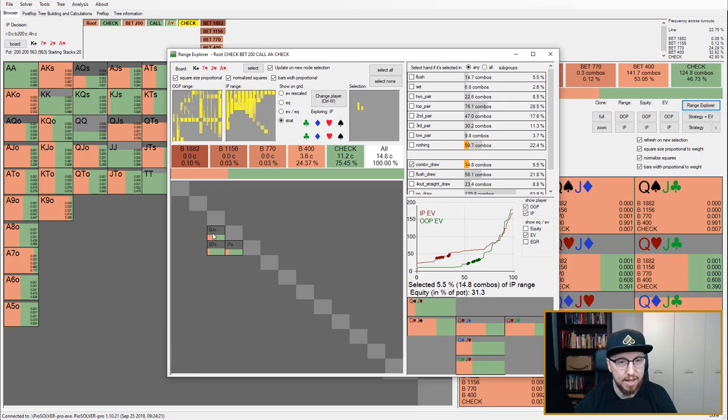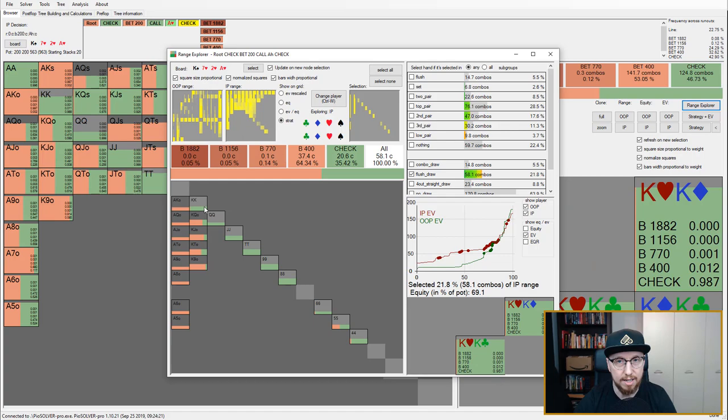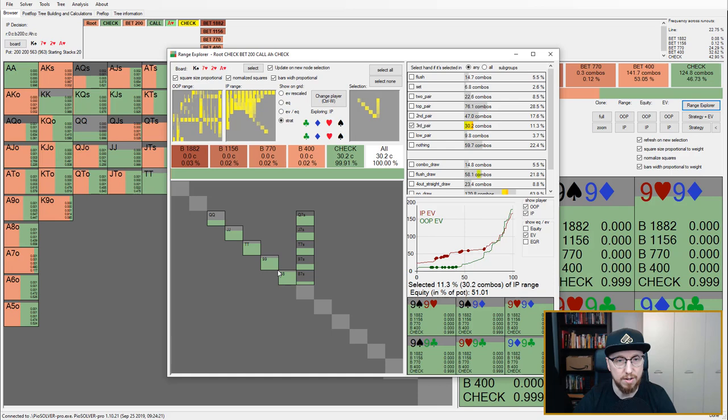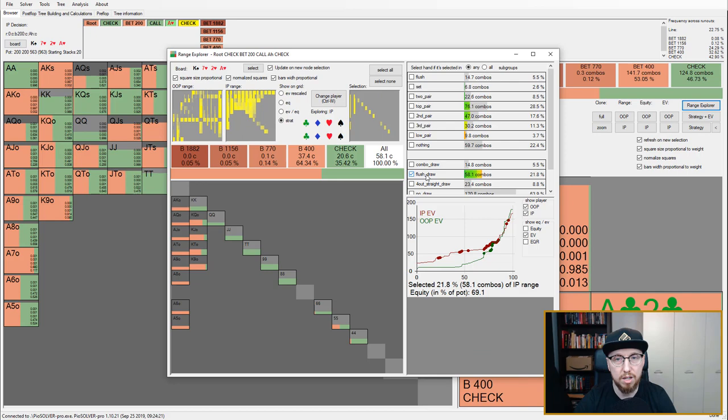For combo draws: queen-jack offsuit is raising, calling, mixing; queen-ten offsuit and jack-ten offsuit are checking back a decent amount of the time. For flush draws: pairs with a heart are just always checking. Third pairs with a flush draw are going ahead and checking back as well. As you can see, betting ace-x with a heart and also king-x with a heart are very comfortable bet-calls in this spot. Gut shots are being bet very aggressively, even when they don't have a heart.